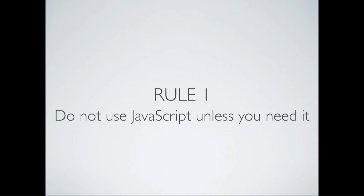So therefore, rule one: if you can avoid JavaScript, just don't use it. If you can model your UI so one user action results in a full page load, just do that.